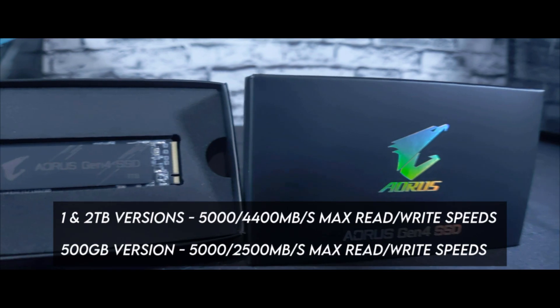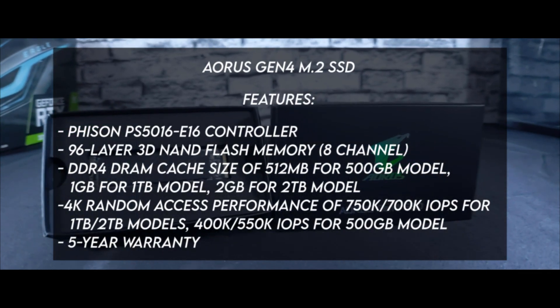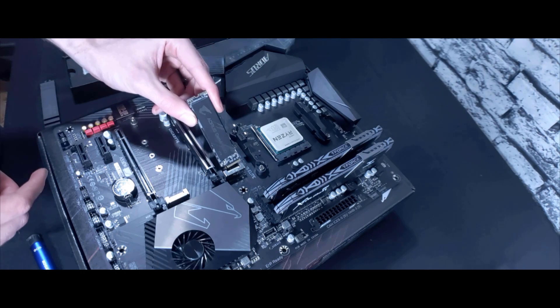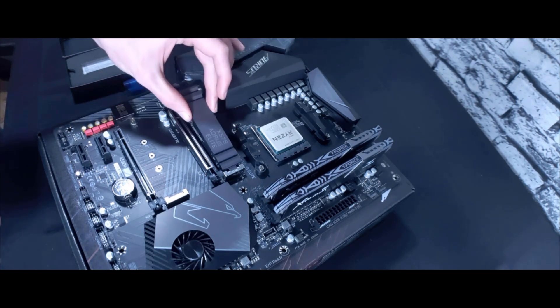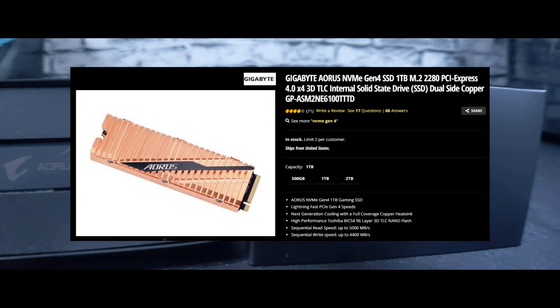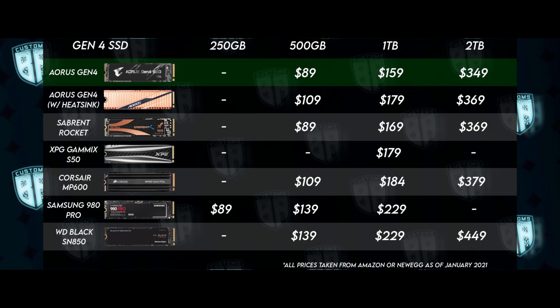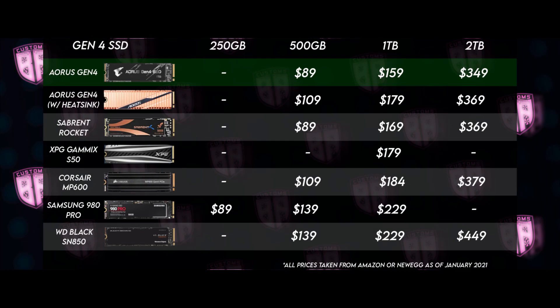We have the 1 terabyte version here, so that's the one we'll be testing. Some other features of this SSD are here on the screen — if any of it interests you, you can pause the video. When looking at the SSD, you might notice that there is no heat sink or heat spreader other than a thin copper peel that doubles as the product label. AORUS decided to sell their Gen4 SSD without a heat spreader to utilize the M.2 heat spreader that is often included with many motherboards. But don't worry if your motherboard doesn't have one, because AORUS also sells a version of this SSD with a huge copper heat spreader — though it will cost extra. The price of the version without the heat spreader is what makes this SSD stand out: the 1 terabyte version currently sells for $160 USD, with its closest Gen4 competitors being the 1 terabyte Sabrent Rocket and the XPG Gammix S50 for just a few more dollars.